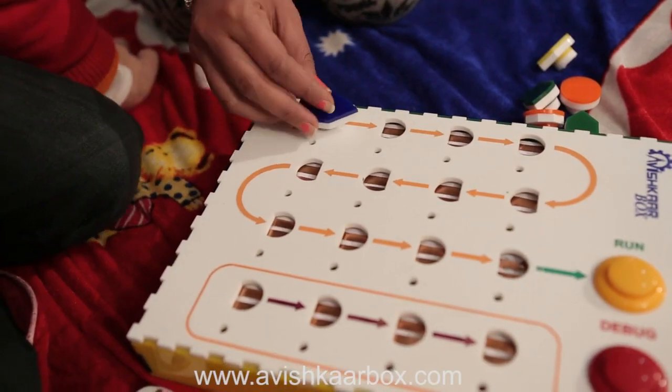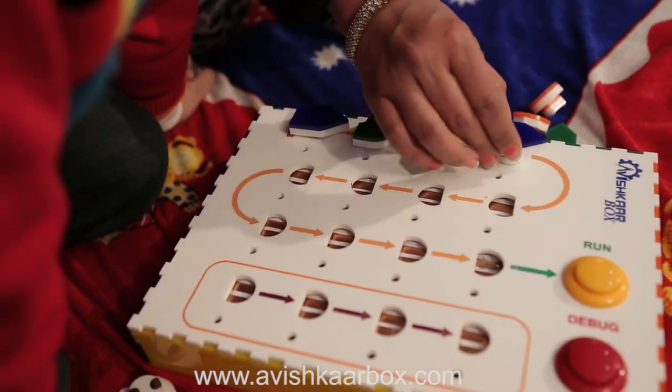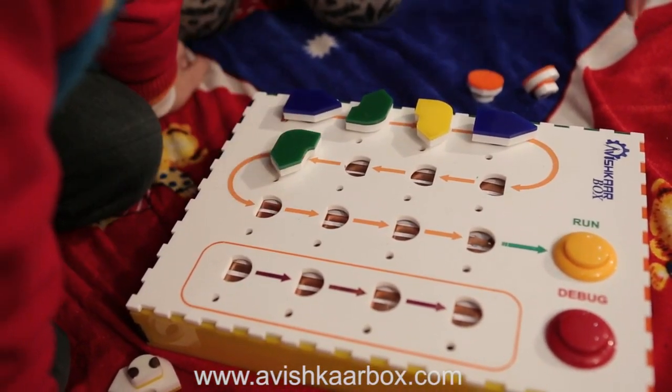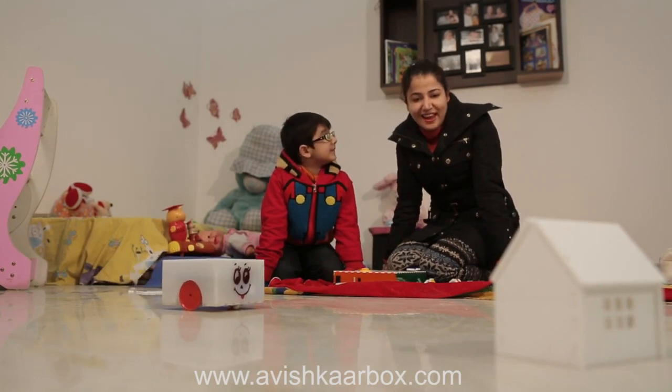CODIGO is built on the brain box by inserting different kinds of blocks like forward, right, left, or even a function block into the brain box. Once the logic has been created, the run button is pressed to test the execution of Roby. The goal is to create logic so that Roby goes into its home.